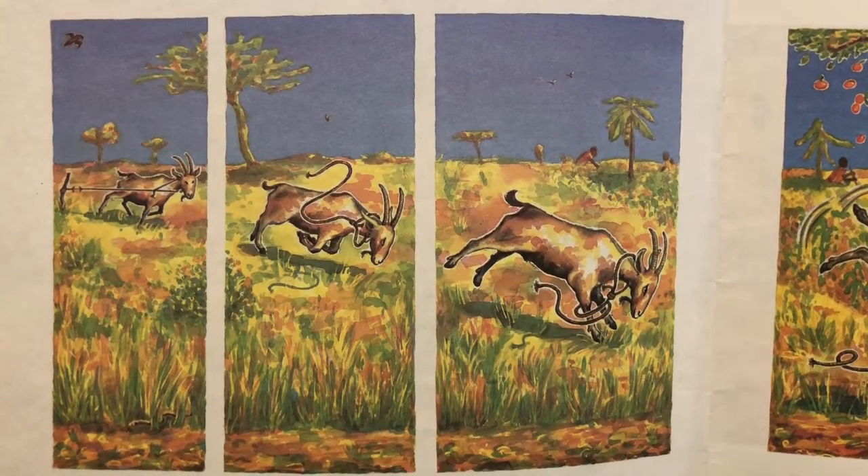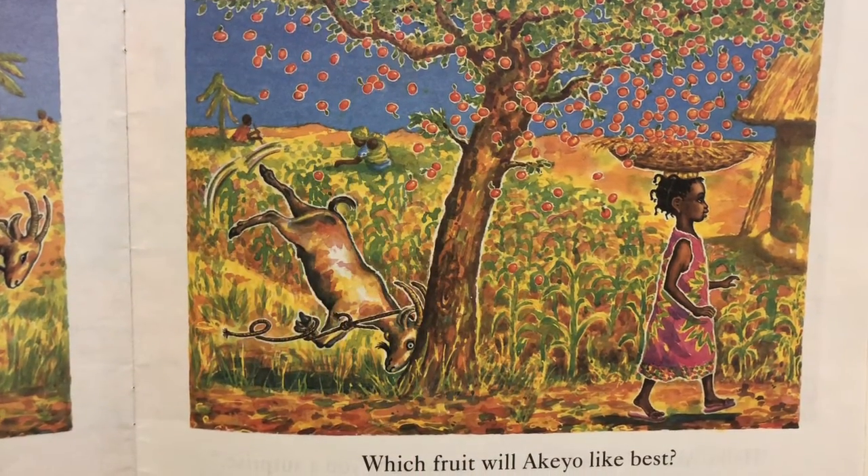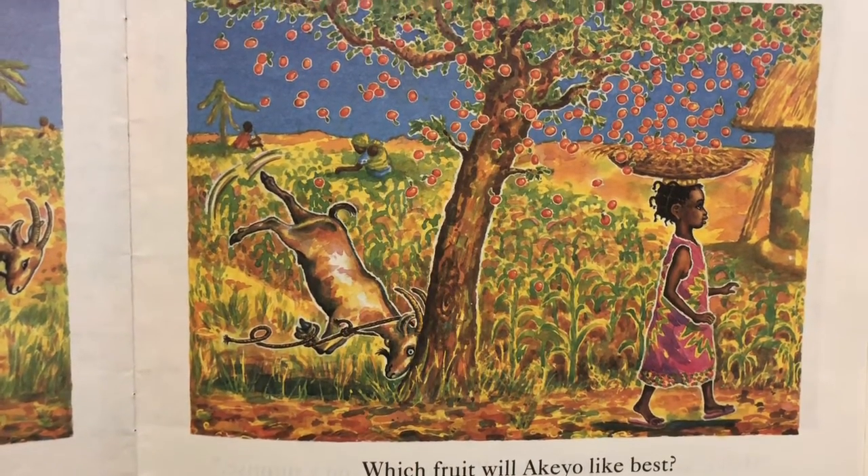Or the tangy purple passion fruit? Uh-oh, it looks like a goat is breaking loose, and he rammed into a tree. Which fruit will Akio like best?